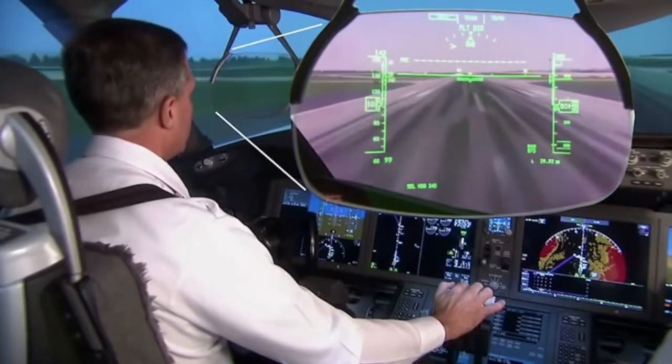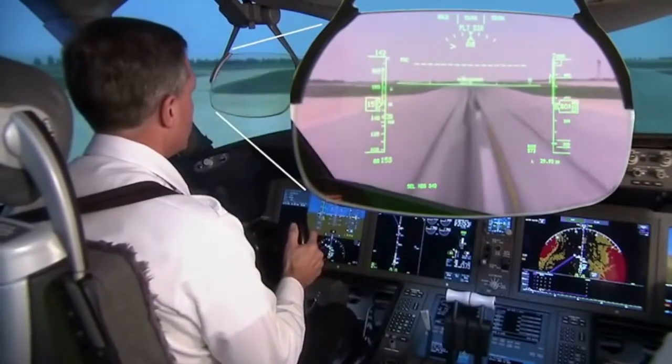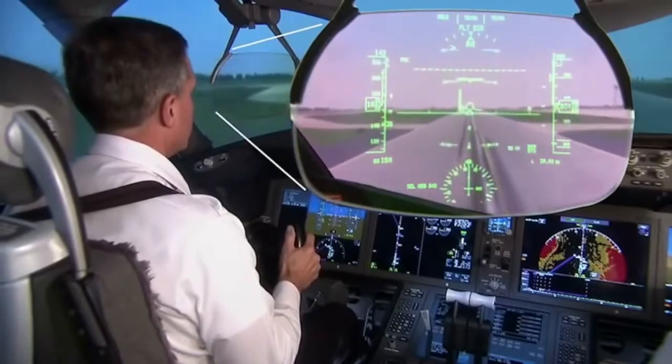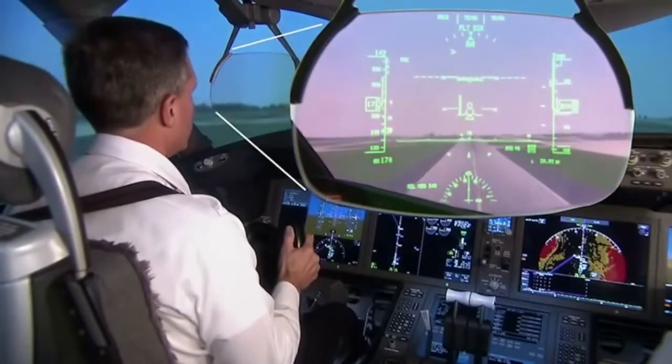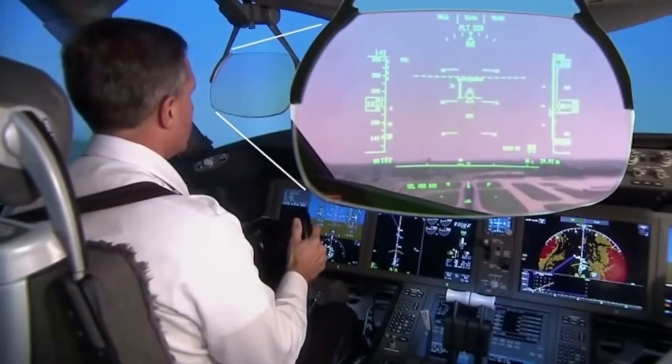By allowing lower takeoff minimums, the head-up display helps minimize costly ground delays during periods of low visibility. The HUD enhances safety and provides a platform for future advancements in flight guidance and navigation displays.